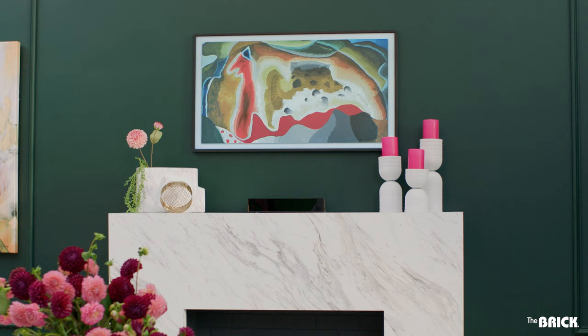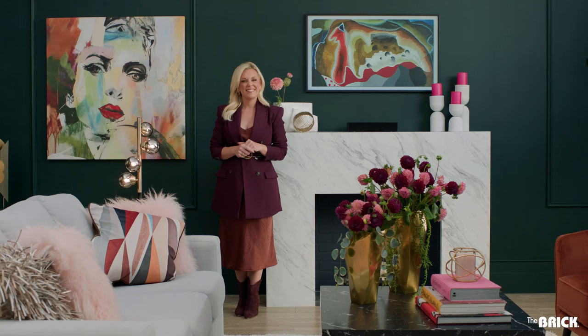Remember, the bolder the better. Have I convinced you yet to go glam? Follow us and visit thebrick.com to find everything you need to get the look in your home and more.